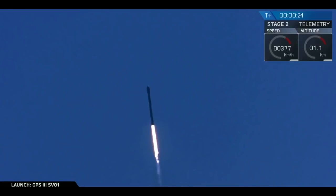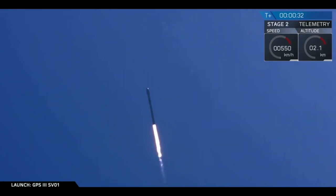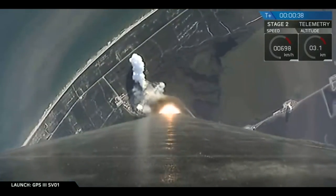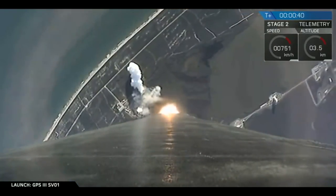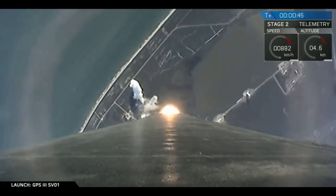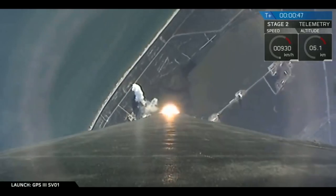We're still going from a tunnel. Power and telemetry nominal. And here we go.